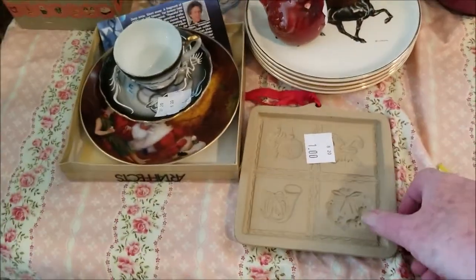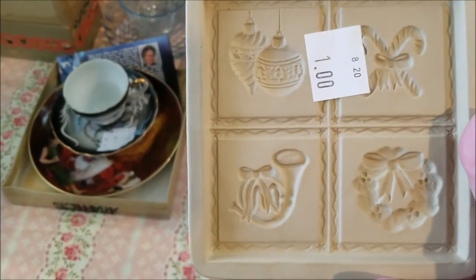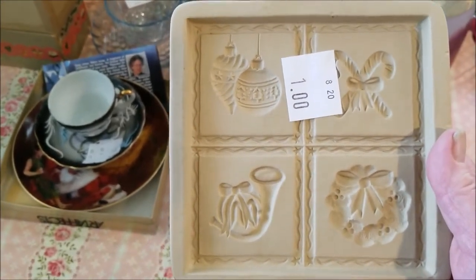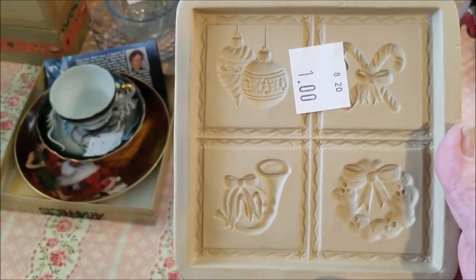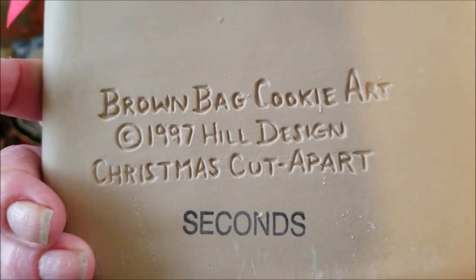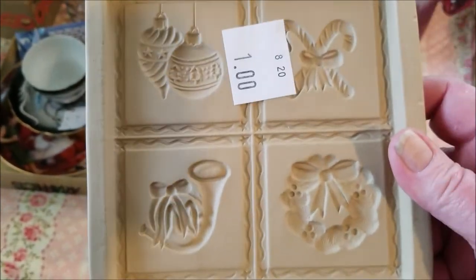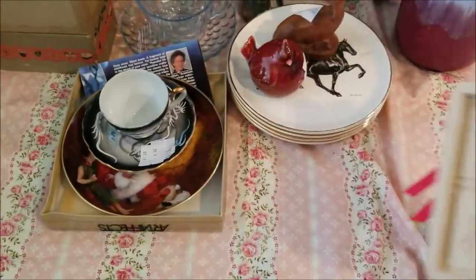This item is Christmas holiday related — it's a cookie mold, or possibly a shortbread mold. It's marked on the back 'seconds,' so it might have come from a factory store. But it was one dollar before discount, so I thought, why not?